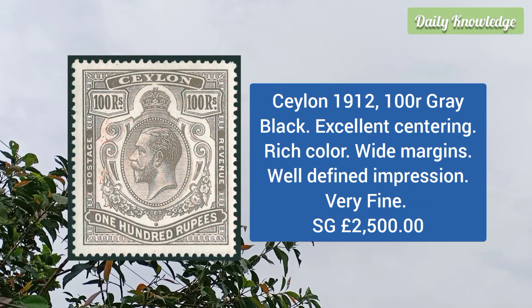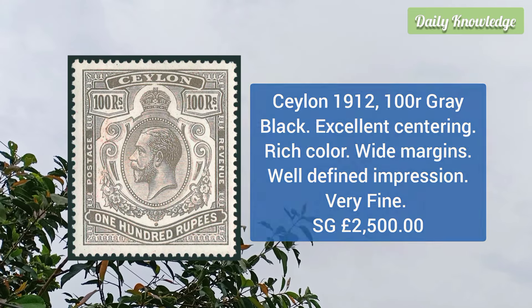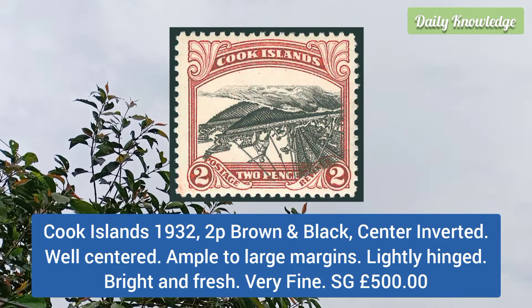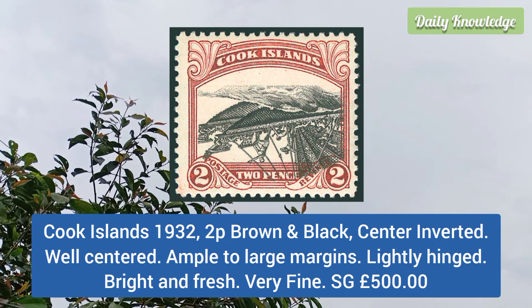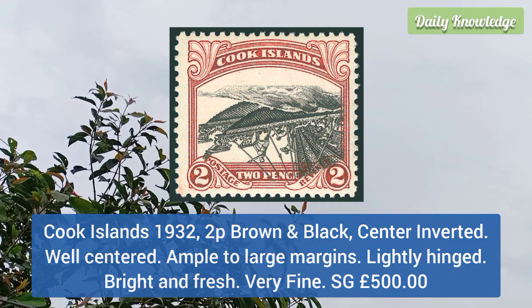Next is Ceylon 1912 100r gray black, excellent centering, rich color, white margins and well defined impression. Cook Island 1932 2p brown and black, center inverted, well centered with ample to large margins, it is bright and fresh and very fine.